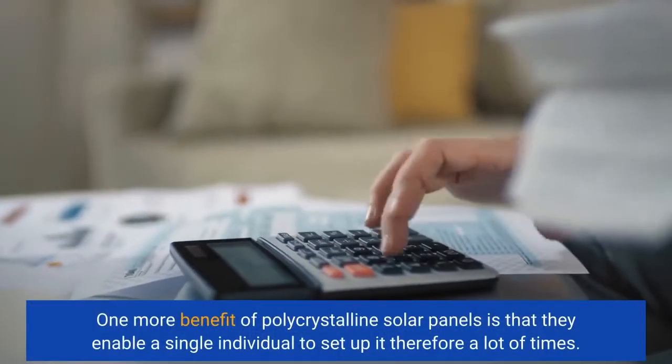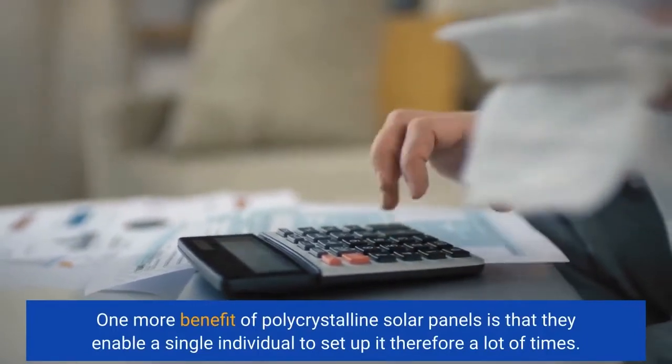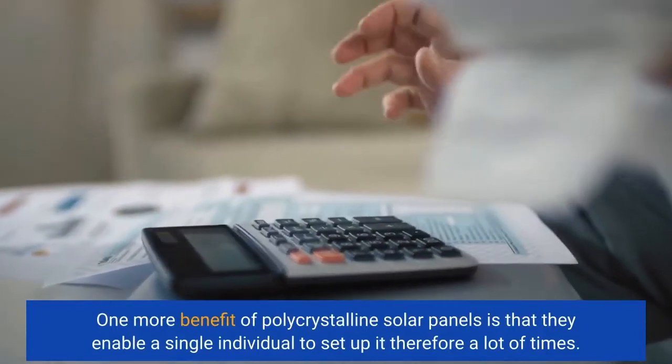One more benefit of polycrystalline solar panels is that they allow a single individual to install them many times.